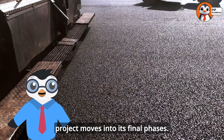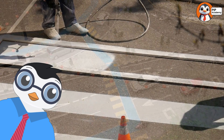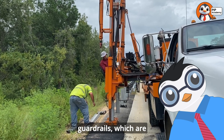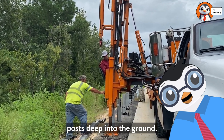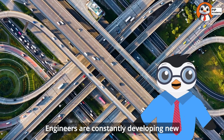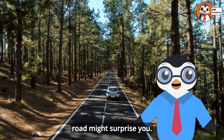With the road surface completed, the project moves into its final phases. Safety features and road markings need to be added to make the road usable and safe for drivers. Special trucks with paint sprayers apply the familiar white and yellow lines that mark lanes and road edges. Other important safety features include guardrails, which are installed by crews using post-driving machines that hammer metal posts deep into the ground. Signage crews install speed limit signs, warning signs, and directional markers. Engineers are constantly developing new materials and techniques to make roads safer, longer lasting, and more environmentally friendly.